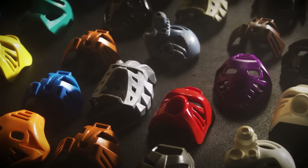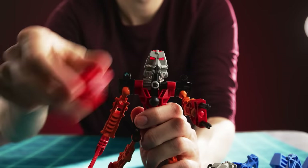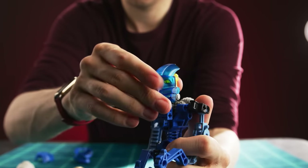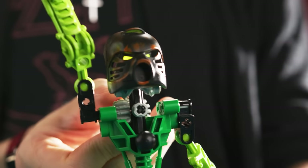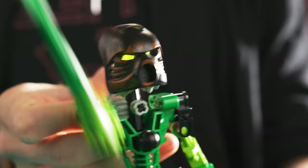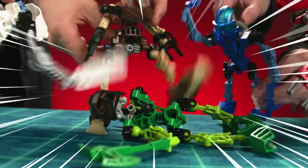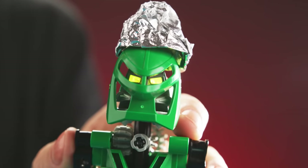This is important because the masks are the source of a Toa's magical powers - different masks, different powers. The masks are held in by a looser sort of stud facehole than most Legos have, but it's on purpose because the masks are supposed to be knockoffable, which is good for when Lewa gets mind-controlled again!